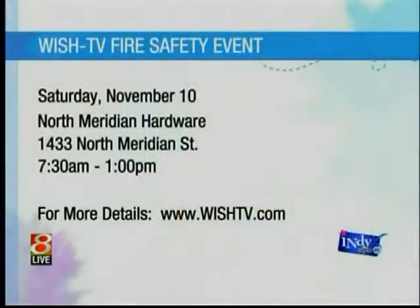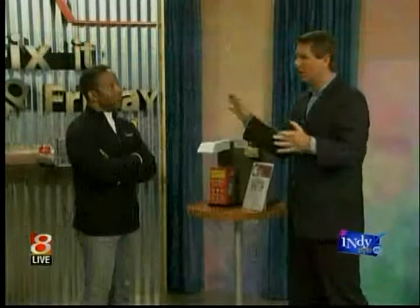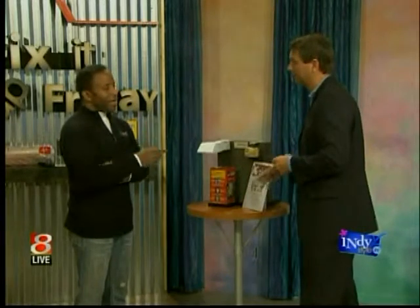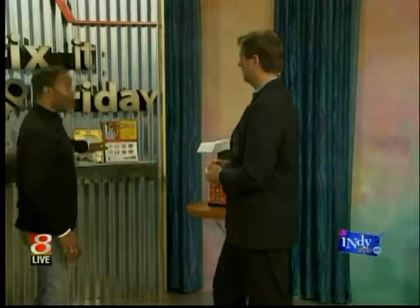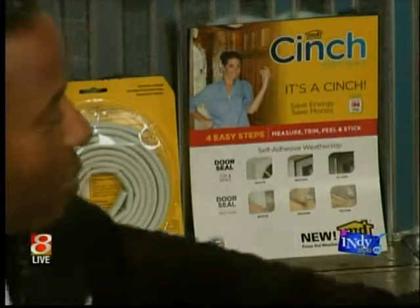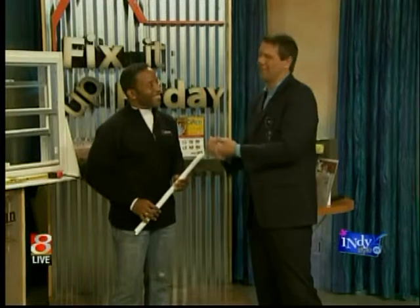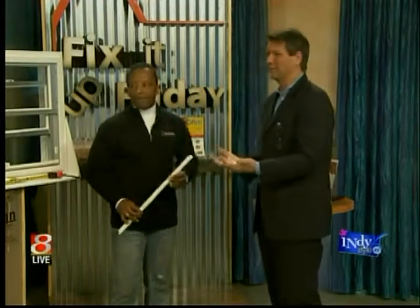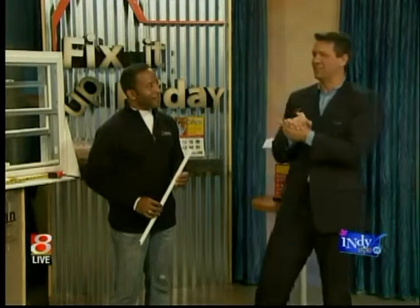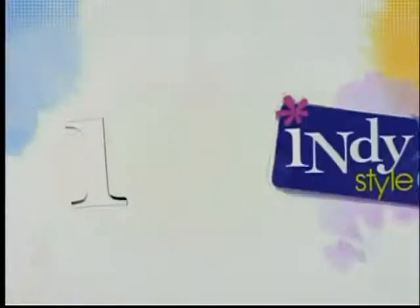We're going to have an event — not this Saturday but next Saturday, 7:30 in the morning to 1 p.m. at North Meridian Hardware. You can get more information on wishtv.com. People throwing water on a grease fire — 1,700 times, I think, was the number in terms of how it spreads and does not dissipate the fire at all. We have a lot of things going on at the store — tomorrow from 12 to 4 we're doing a live demonstration on weatherstripping, and the following Saturday the big outreach event. Your next two Saturdays are set — just head to North Meridian Hardware. It's like a coffee shop with tools. We've got all the information on IndieStyle.tv.